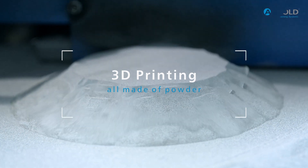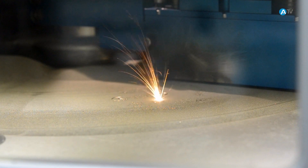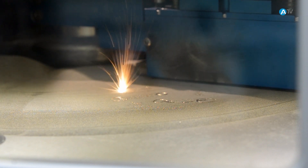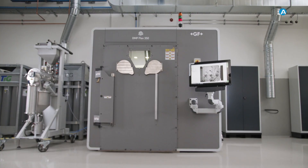3D printing, also called additive manufacturing, is ideal for rapid prototyping. The technique builds up parts just from metal powder, and no tools are used. All that is necessary is that the material is available in powder form. Thin layers of this powder are applied onto a base plate, each one fused into place by a laser beam.